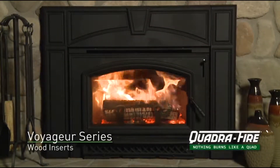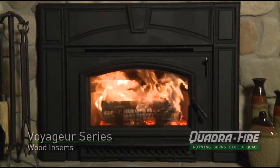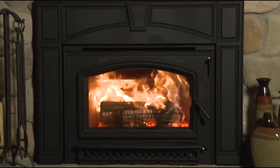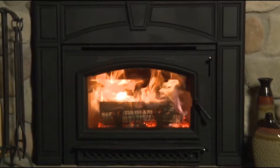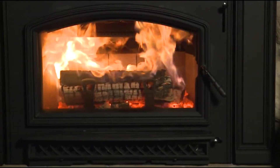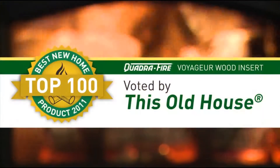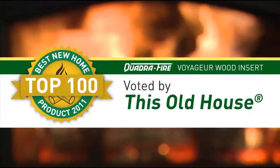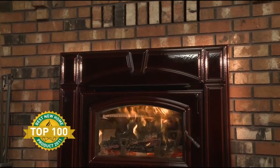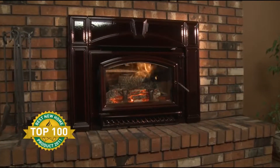The Quadrifire Voyager Grand is a powerful and efficient wood-burning fireplace insert. This unit fits directly into existing masonry fireboxes and dramatically increases looks and performance. A flush front and clean cast iron construction combine with proven technology to deliver attractive, long-lasting performance. This Old House magazine named the Voyager, the little brother to the Voyager Grand, a Top 100 Best New Home Product of 2011 for its performance, technology, and value to homeowners.